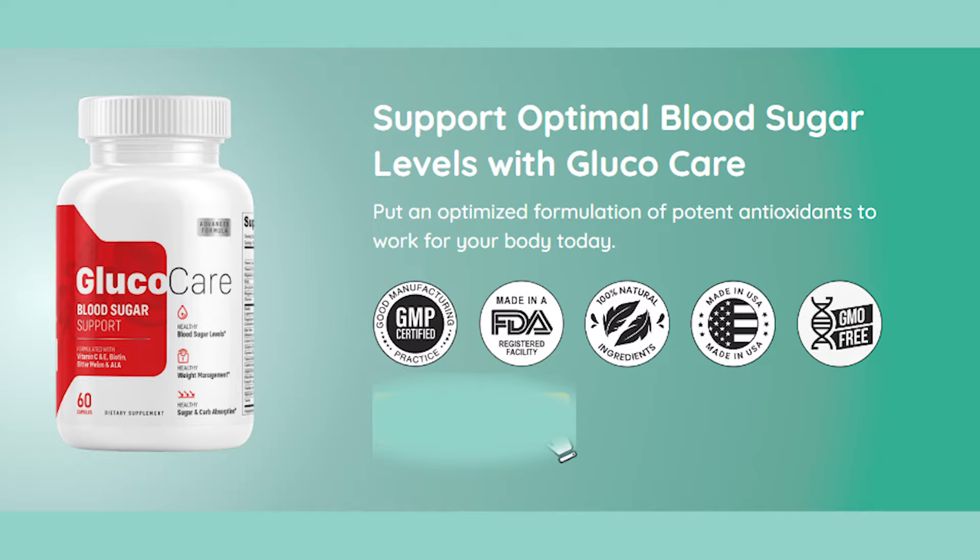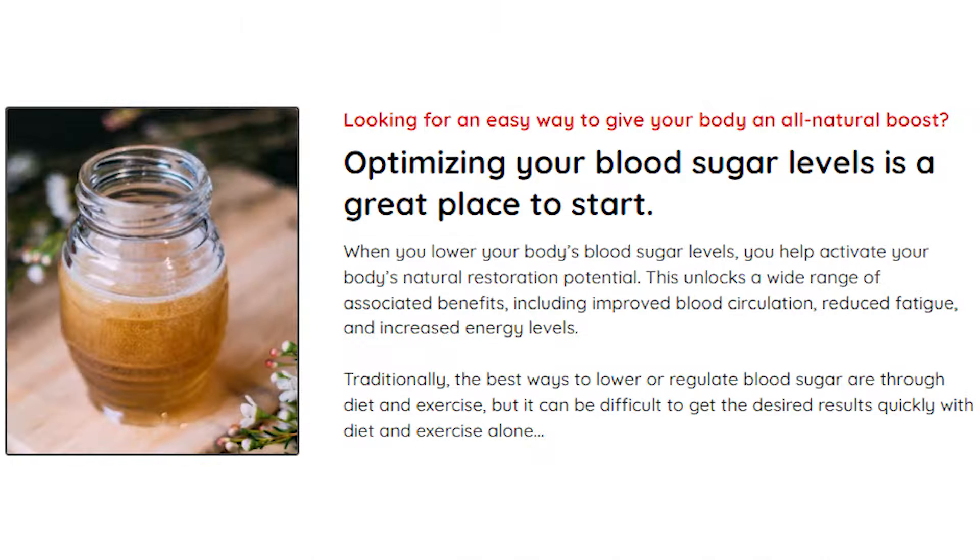But what is Glucocare and why do I need it? Glucocare is a dietary supplement designed to promote healthy blood sugar levels, manage weight, and curb unhealthy sugar absorption. It contains a natural blend of ingredients that target the root cause of unhealthy glucose levels. The blood sugar support formula helps activate your body's natural restoration potential, increases energy levels and blood circulation, and reduces fatigue.